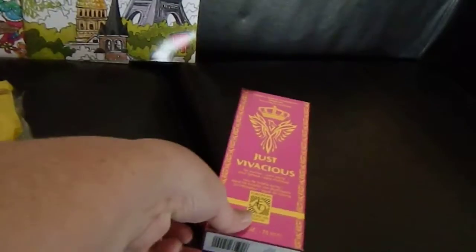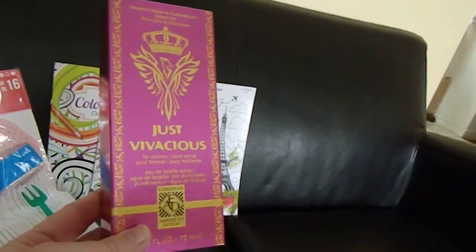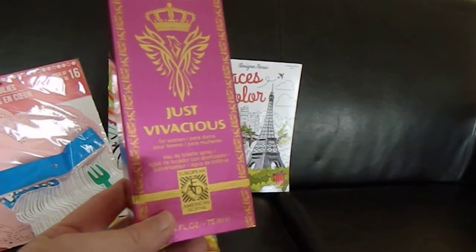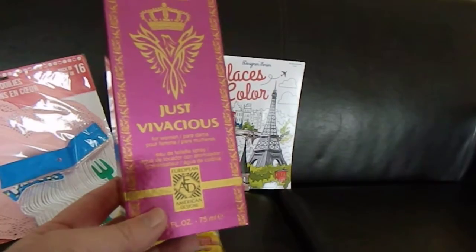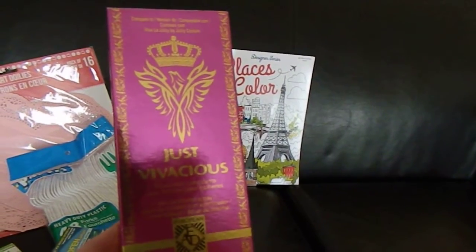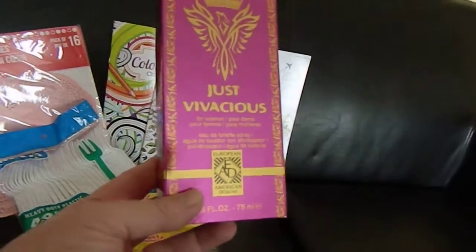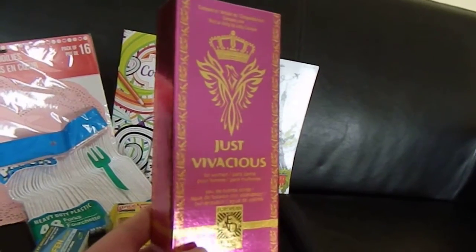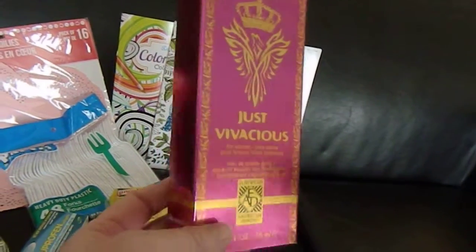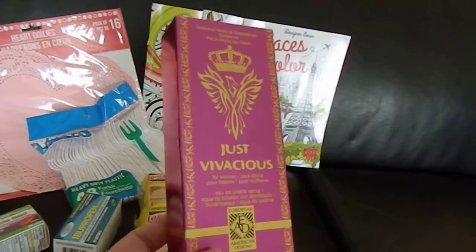I've been stocking up on this perfume called Just Vivacious. It's their dupe for Juicy Couture, and in my opinion it is identical — it smells exactly like it to me. This will go in my little stash. I've probably got five or six in the cupboard just so I'll have it, because I really like it.